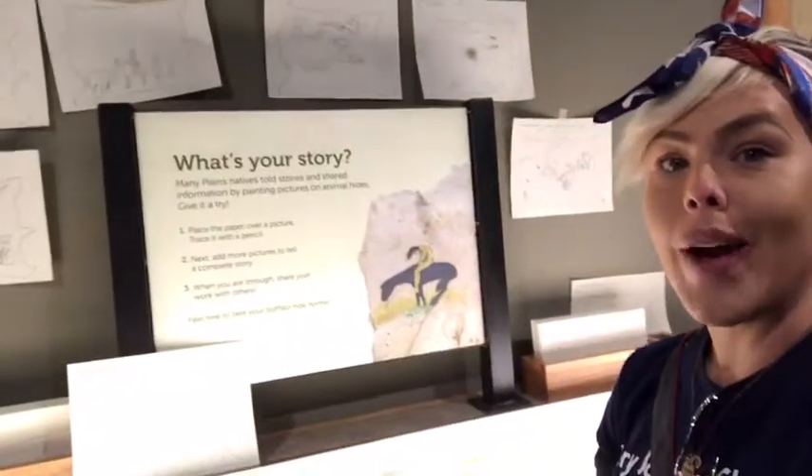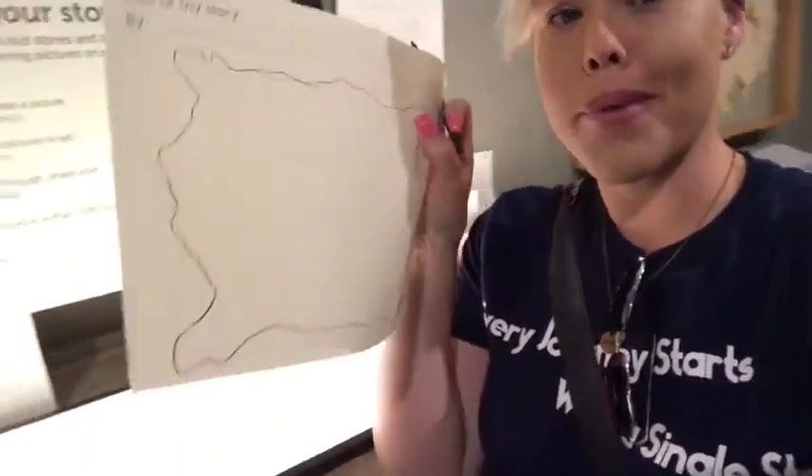At the museum they have a lot of interactive exhibits, including this one where you actually write your own story through photos, like the Indians used to, on these little pieces of paper which are buffalo hides. So I'm gonna make a little story about my story and you can watch it.